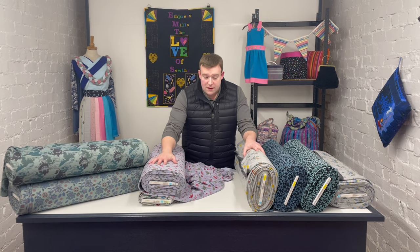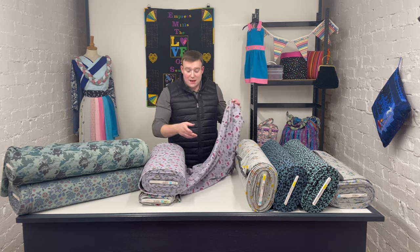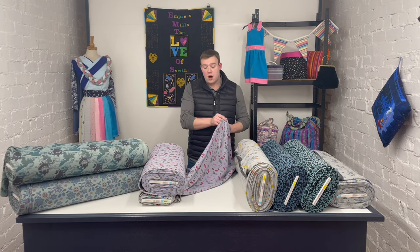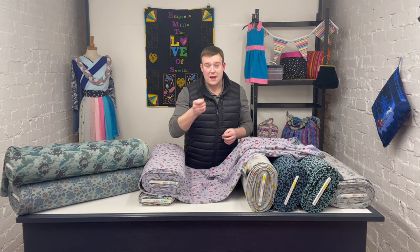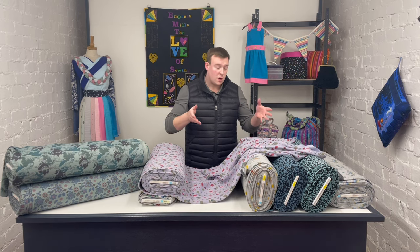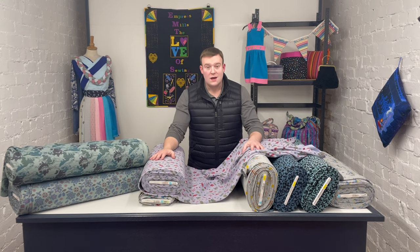From a needle point of view, with the jersey outer, we do recommend stitching it with a ballpoint needle rather than a standard universal. The ballpoint just parts the knitted fibres a little bit as you are sewing, which will stop your needle from catching and breaking, and will also stop any damage to the fabric and your finished garment.